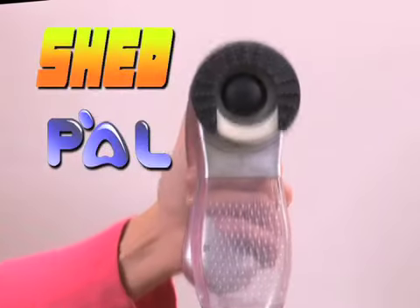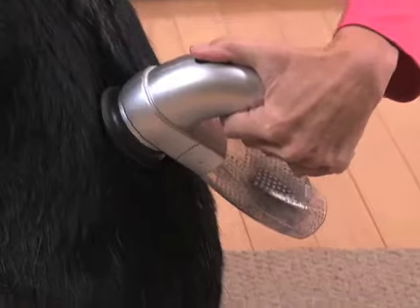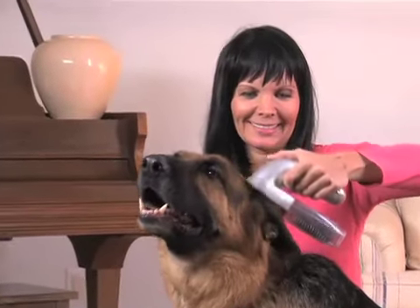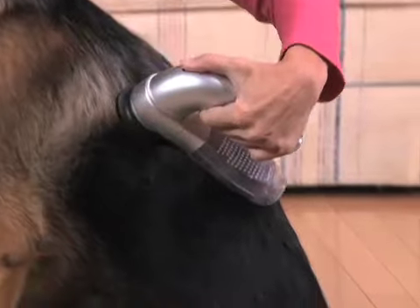Introducing the all-new ShedPal — the pet-preferred, vacuum-powered grooming system that fits right in your hand, while the soothing purr of the quiet motor pulls in the shedding hair without the pain of wire bristles scratching the skin.